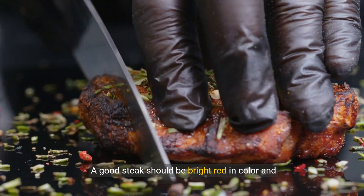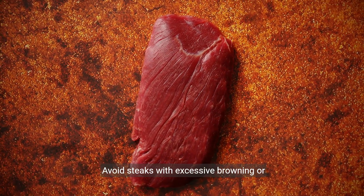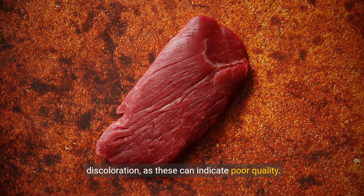A good steak should be bright red in color and have a fine texture. Avoid steaks with excessive browning or discoloration, as these can indicate poor quality.